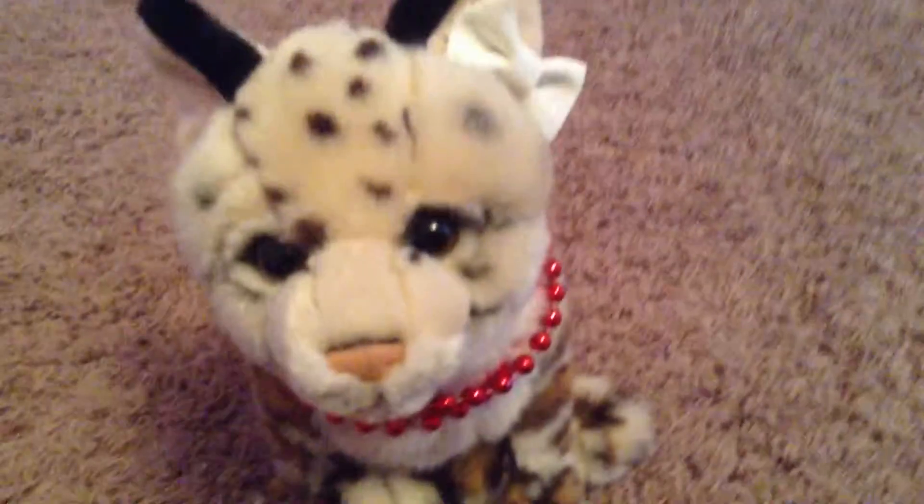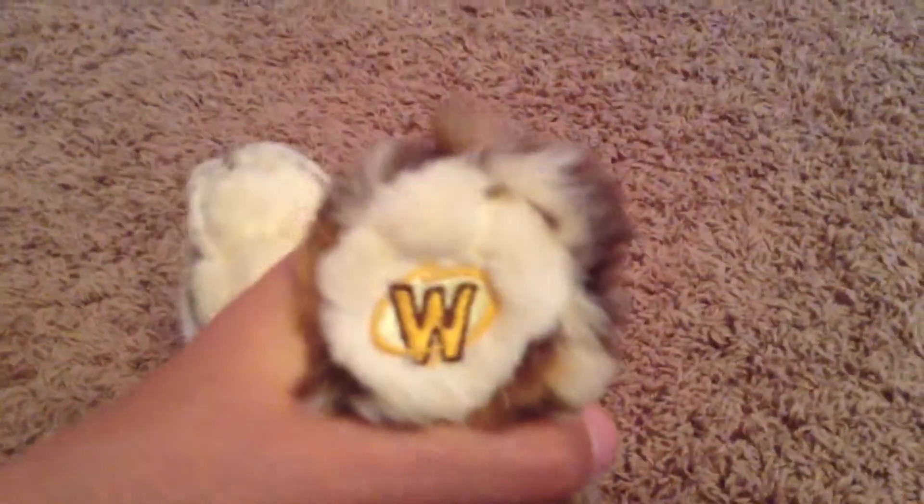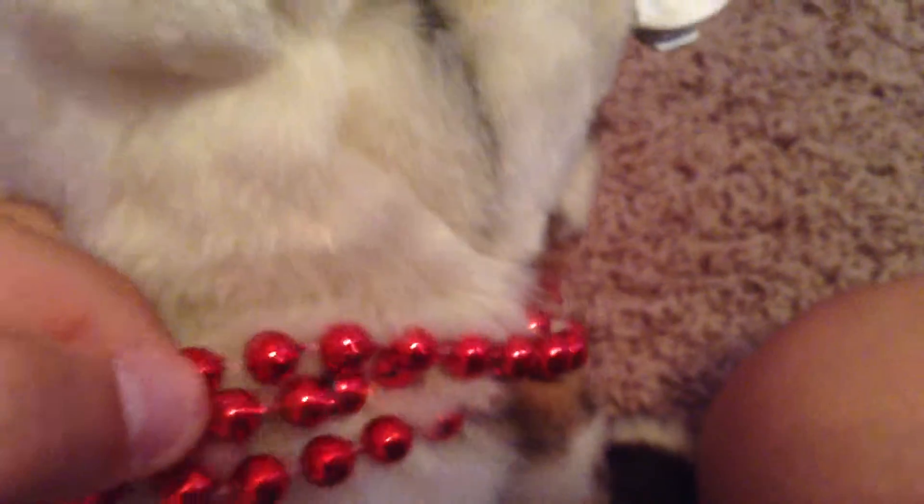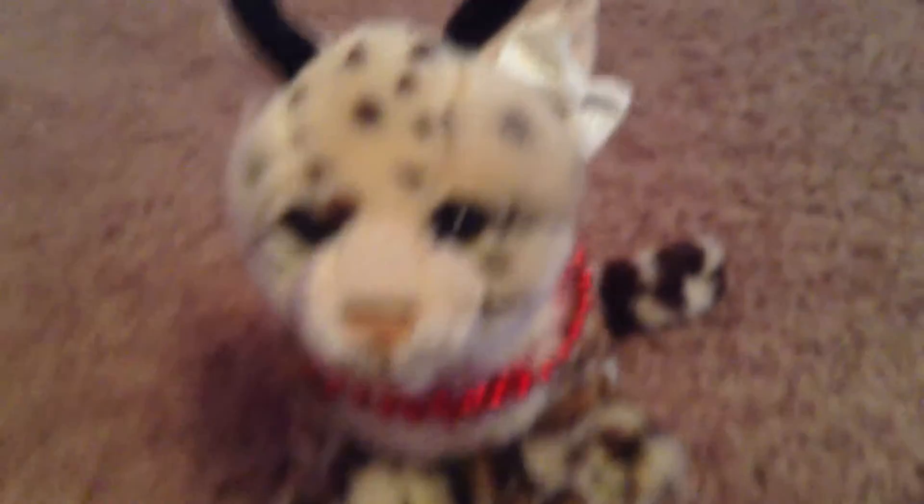This is Outfit 2. This is Sierra, my Wipkin signature ocelot. There's her W. Sorry if you're hearing noise in the background — my sister has friends over right now. Signature ocelot. And she is wearing a red beaded collar with a white sparkly bow. This is Outfit 2.